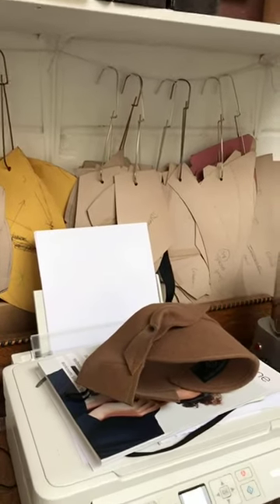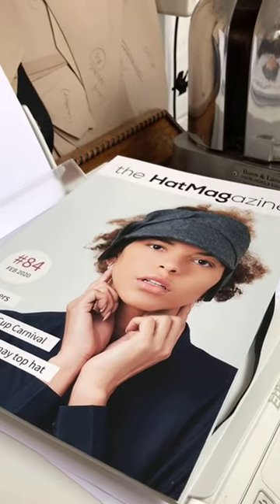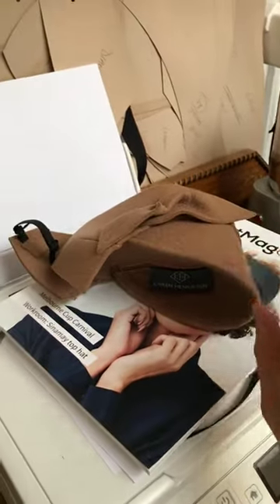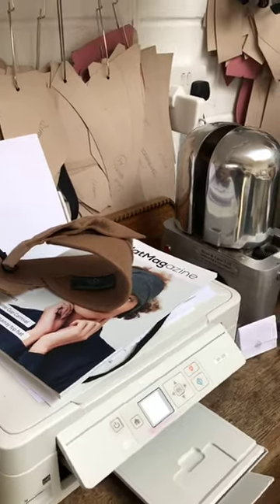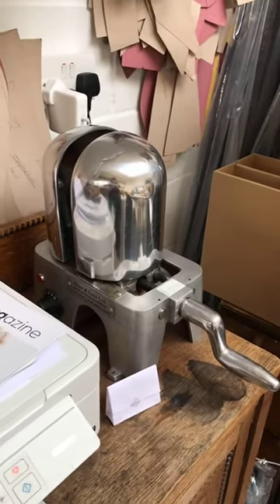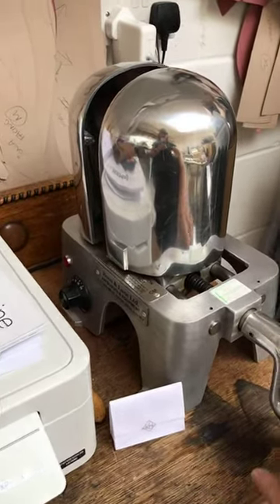Going back to autumn/winter — Hat Magazine has one of my winter visors on the cover, which is very nice. That's the same piece in camel, and I've got lots of those to make for one of my lovely stockists in South Korea — a great accessories store called So Salt. I'm going to start working on those very soon.